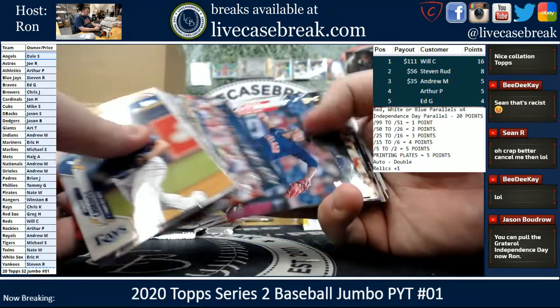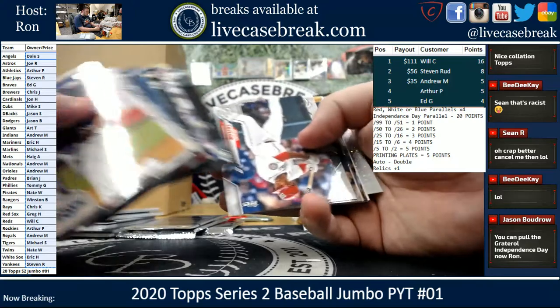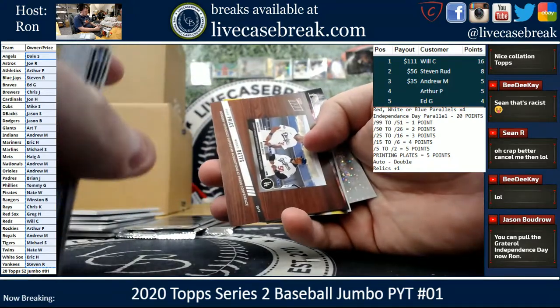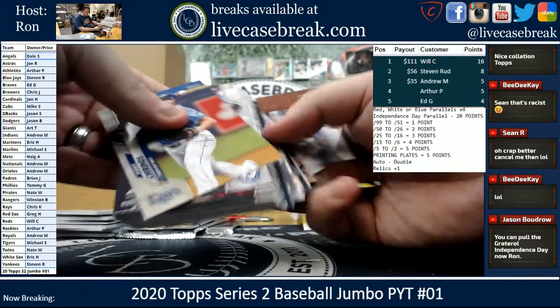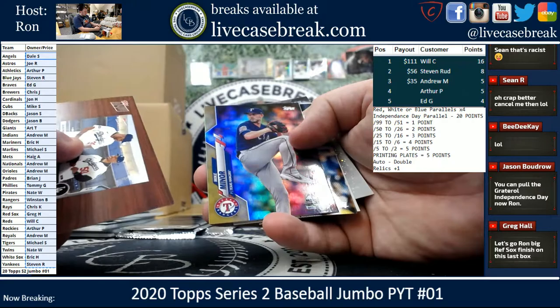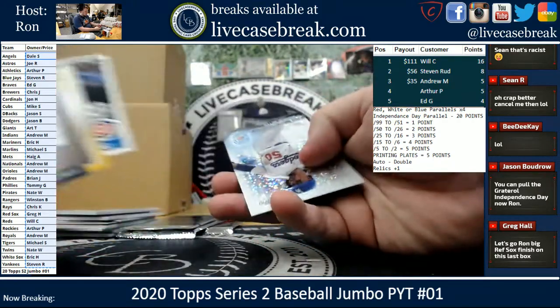We need Independence Day — like end it with a last pack Independence Day parallel. Price, Bates Topps Now. Minor Gold Foil. Yelich Statistics. Baez and Mookie Betts.